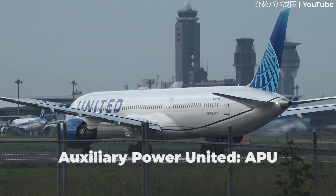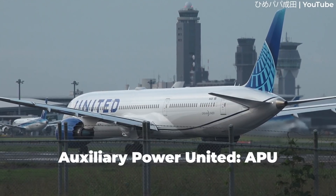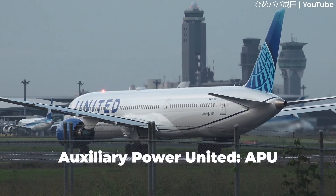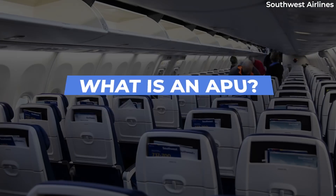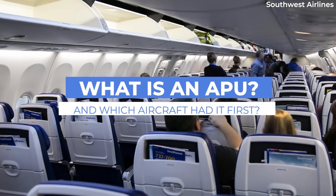An Auxiliary Power Unit, or APU, is the device that powers most aircraft functions when the plane is on the ground. From cabin lights to avionics on board, APUs have become essential for modern jets.